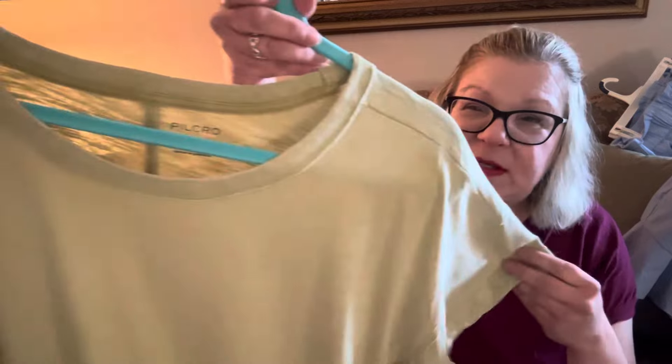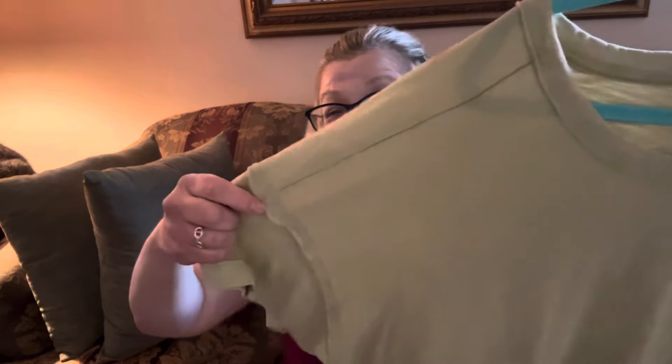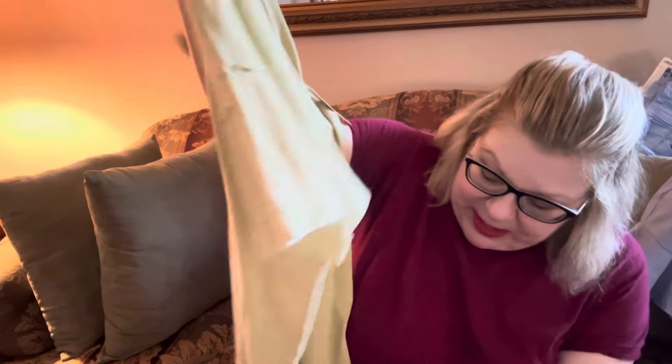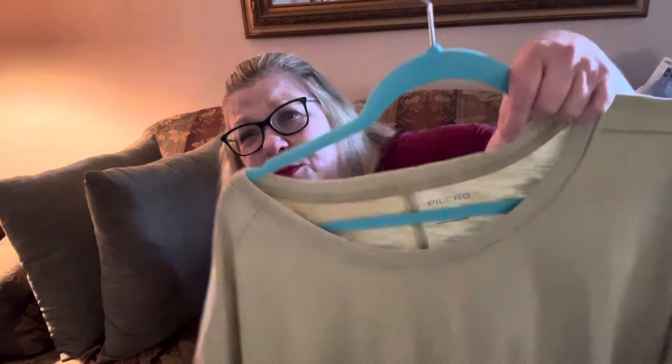This is from Pilkrow — also an Anthropologie brand. This is sort of like a slub knit tee. You can see it's a really pretty celery color, very similar to my Pistachio Coach bag. This is an oversized t-shirt and it has the raw hem here, and the raw hem seam in the back is going to give it a little bit more shape and structure. But this is nice and loose and comfortable, and it is vented at the bottom so you can wear it out and it looks really finished. I tried it on — it's comfortable, oversized but not huge. I bought this in a large.